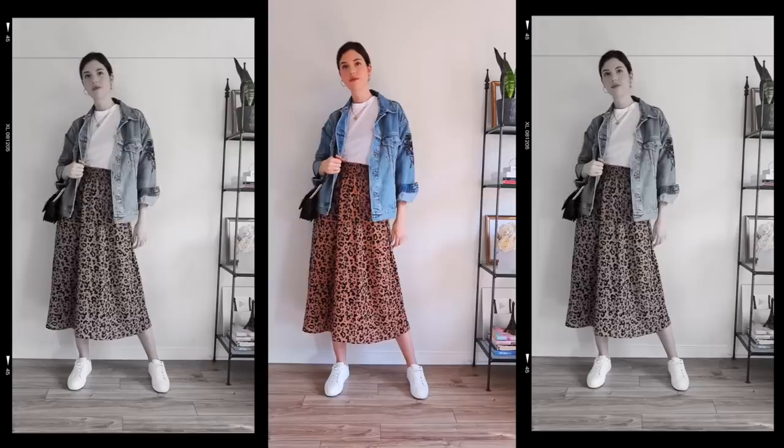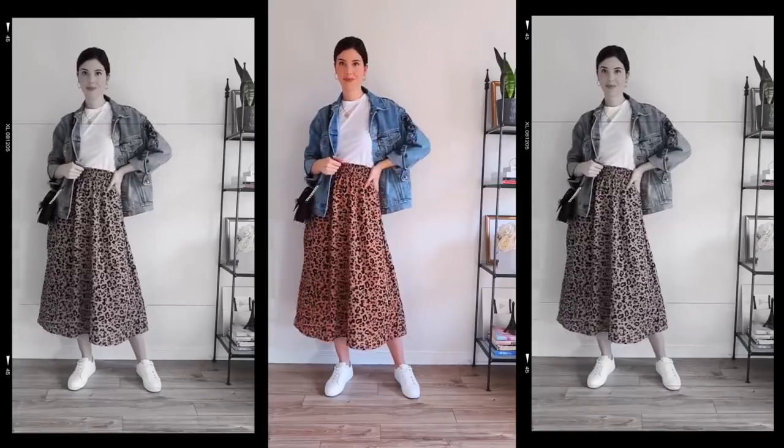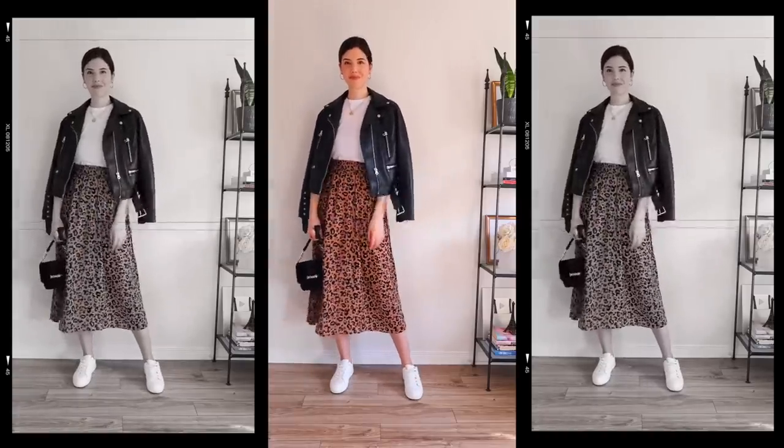The skirt remains as the focal point. You can also play around with layering — popping your denim jacket or faux leather jacket on over top — and you can see how versatile the look is in that sense as well.